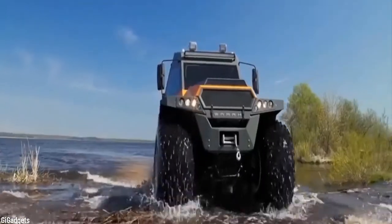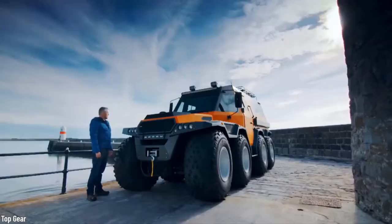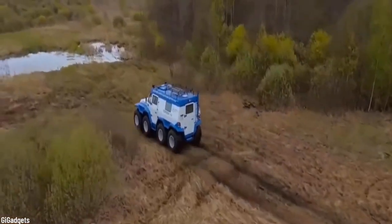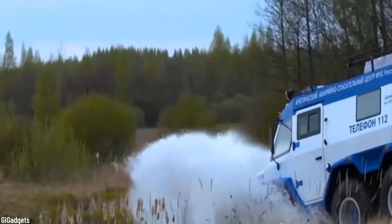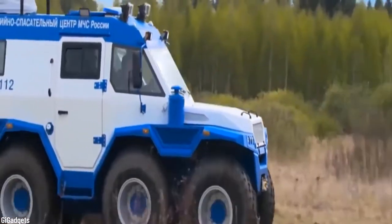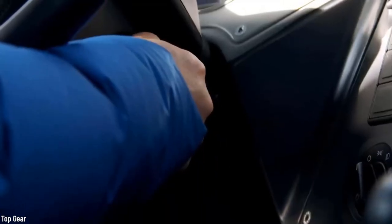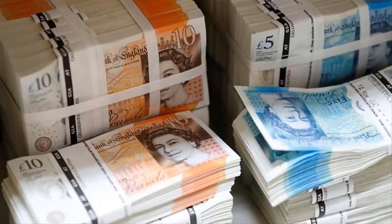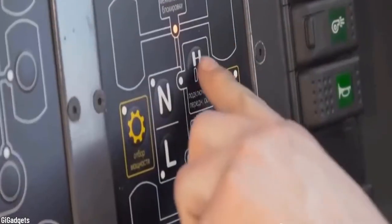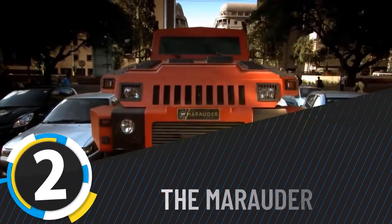Number 3: Shaman by Avtaros. This beast of a car was designed to be the ultimate adventure vehicle, capable of crossing any terrain. If you've ever dreamt of taking eight friends on a hunting trip somewhere no one has ever set foot, this is your vehicle. With the ability to navigate water and a crab mode that allows it to move sideways, you will never get stuck. The Shaman can reach 44 miles per hour on the ground and 4.3 miles per hour on water, all for a starting price of about 183,000 pounds with a waiting time of at least two months.